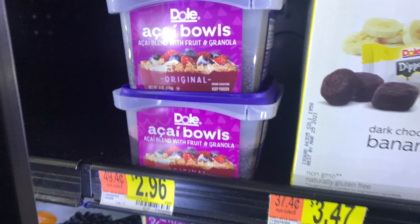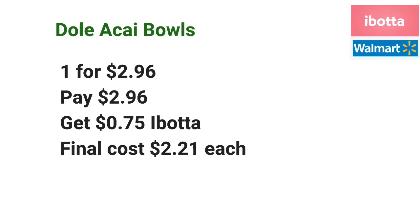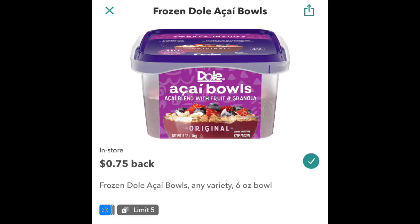The Dole Acai bowls are priced at $2.96 each. Go ahead and pick up one for $2.96, and then submit your receipt to Ibotta for $0.75 off one, making the final cost just $2.21 each.